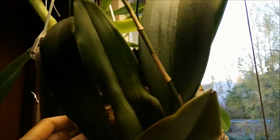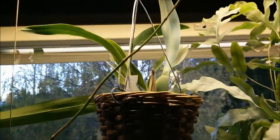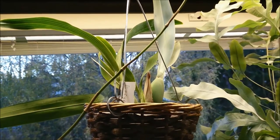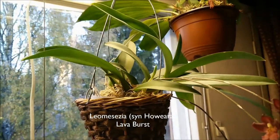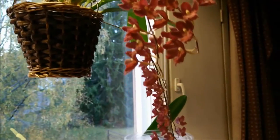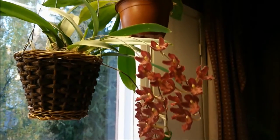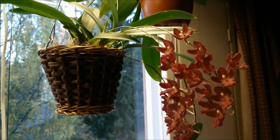The newest pseudobulb is quite large. And here is my Encyclia Vitalina growing well — it has a sheath; I hope it will bloom soon. And this guy here — the Lava Burst. I always forget the name nowadays, but it's still blooming and it blooms for a long time. Can you see? It's such a long spike with so many flowers. I love these because they really last for such a long time.